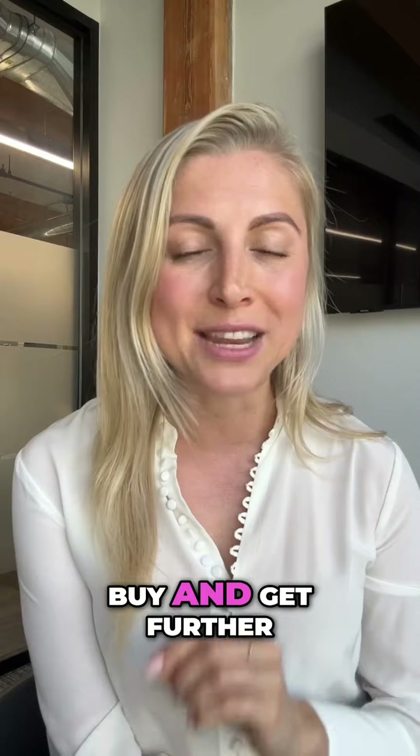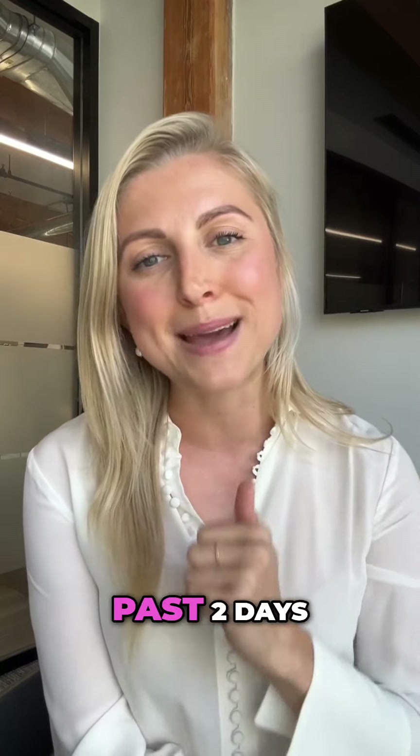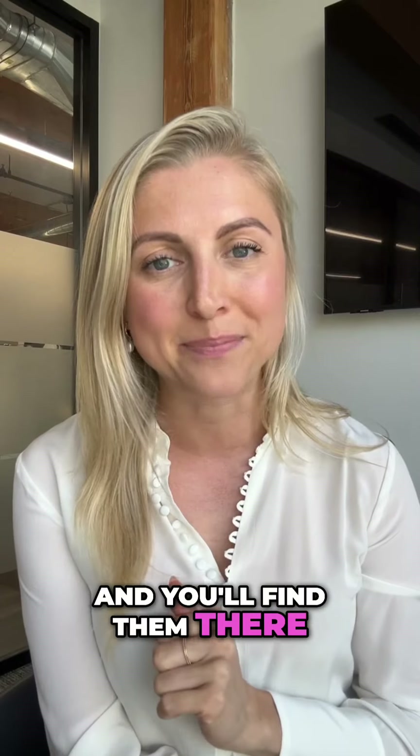If you are looking to buy and you have further questions, I'm more than happy to get in touch. And if you're looking for the other two tips, just go back the past two days of my videos and you'll find them there. Happy house hunting.